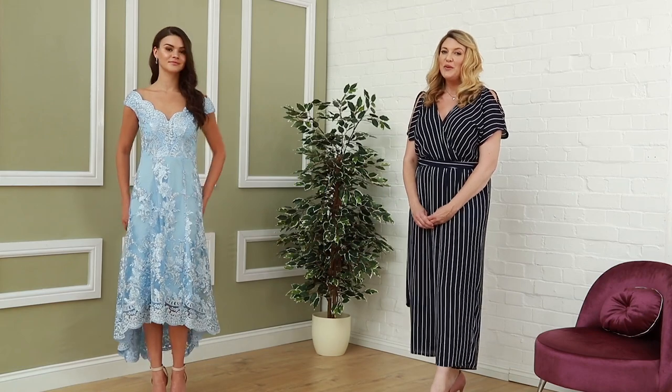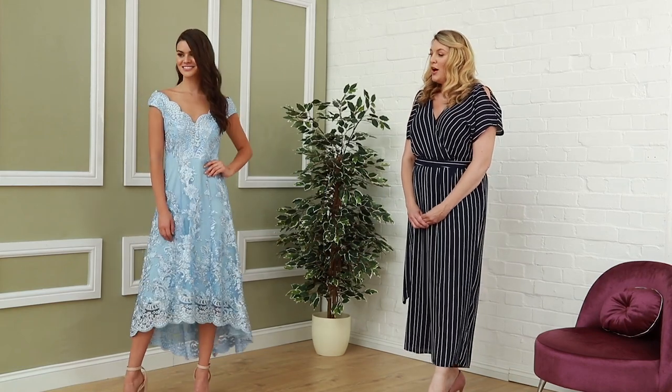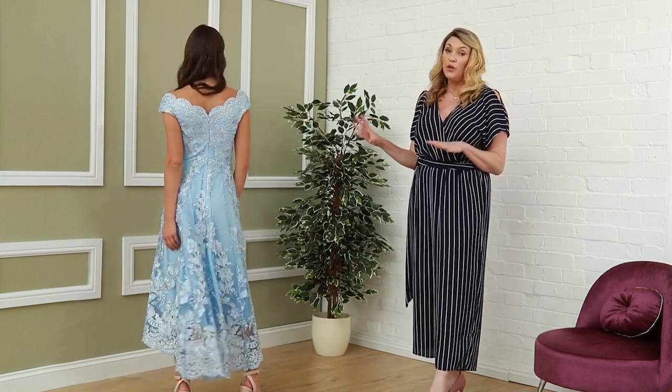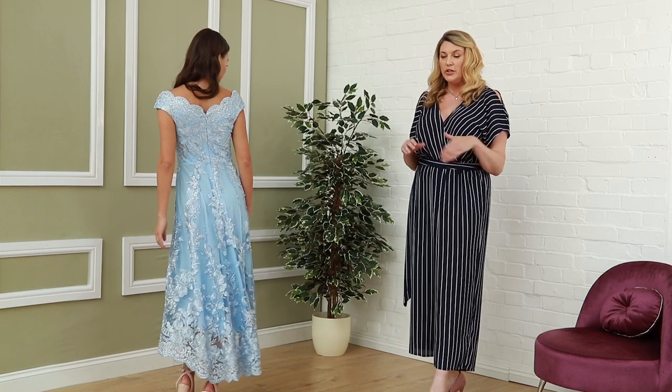Welcome to Cadiva. Today we're focusing on pastels. We've got a lot of pastel and ice cream palettes here at Cadiva, and those that are really perfect for either prom or bridal fashion.